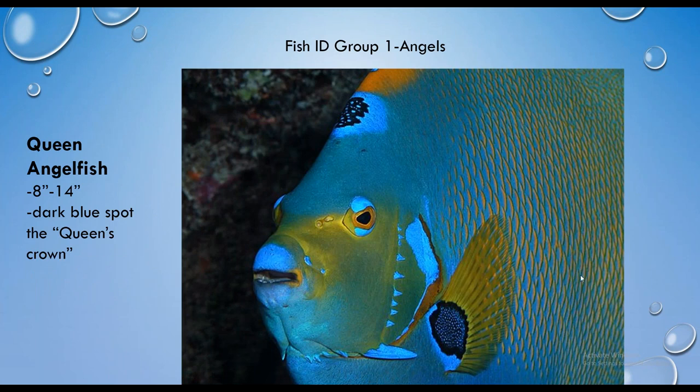Now we're moving into the angelfish family, starting with the queen of all of them — the queen angelfish. All angels have disc-shaped bodies and those trailing dorsal and anal fins. The queen angel has a brilliant blue spot on the front of its head — referred to as the jewel in the queen's crown. It's a distinctive fish with a blue and yellow body and all yellow fins — a really gorgeous fish.